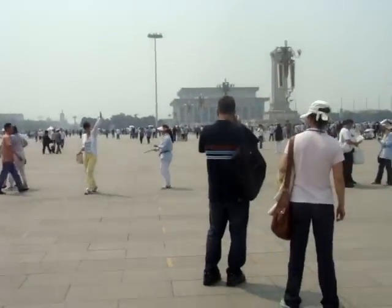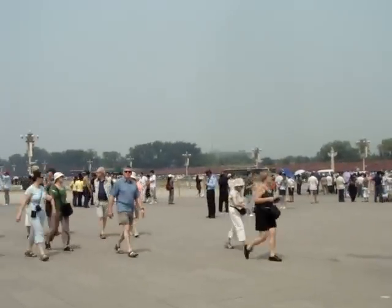In China, parks and squares and even the roads here are very wide, with lots of trees.